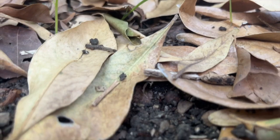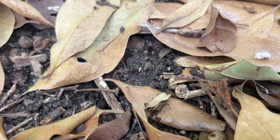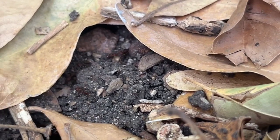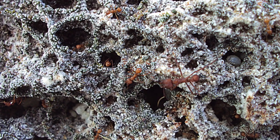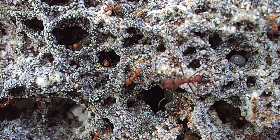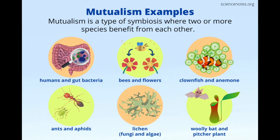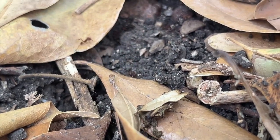In meticulously maintained subterranean chambers, the ants cultivate a specific fungus from the genus Leucoagaricus. They cut leaves and other vegetation to feed the fungi, which in turn provide the essential nutrients they need to survive. The relationship between Atta mexicana and their fungal crop is a prime example of mutualism: the ants supply the fungus with fresh plant material, and the fungus breaks down the cellulose in the leaves, converting it into a digestible form of sugar for the ants. This specialized agriculture allows the colony to support its vast population.